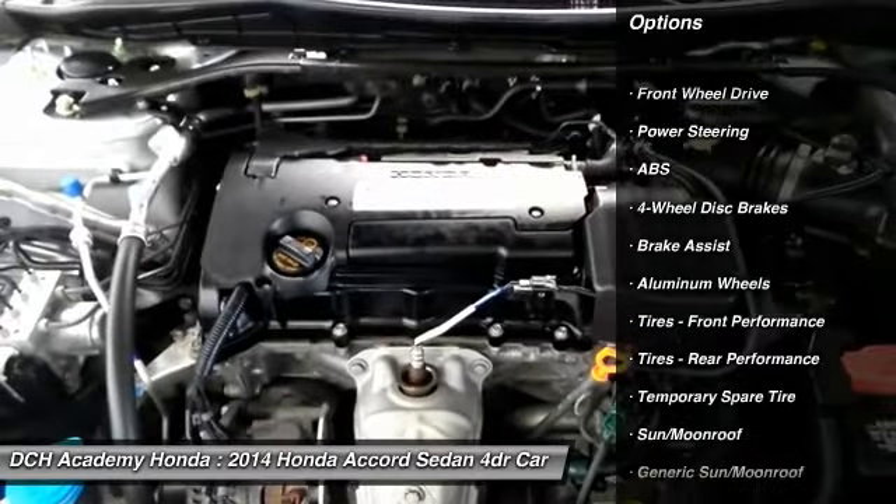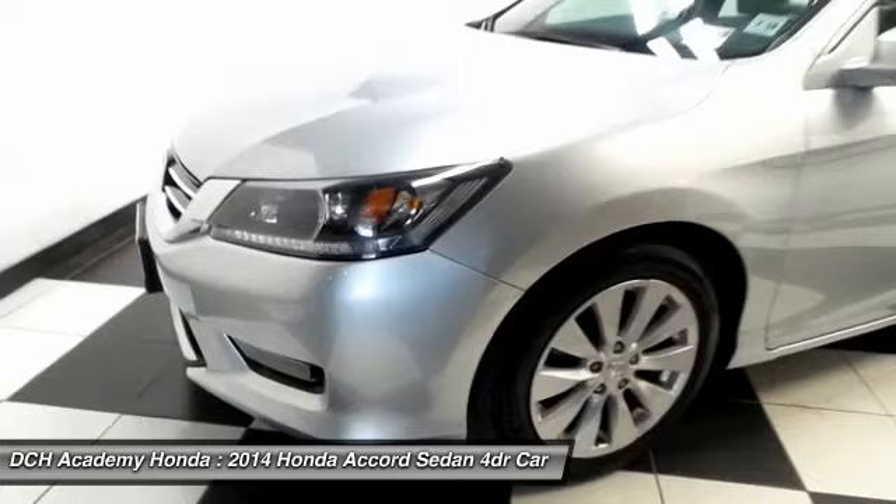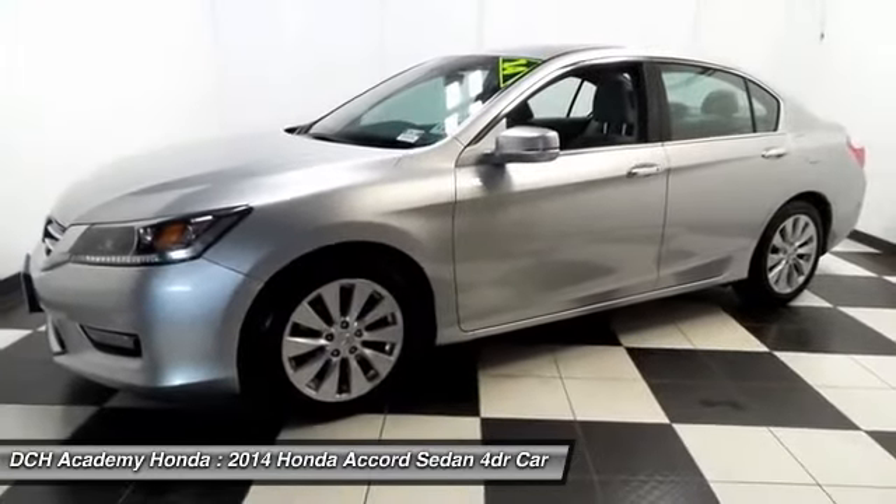It also features keyless push button engine start, power windows, mirrors and door locks, keyless entry, and heated mirrors.